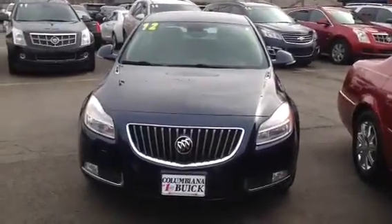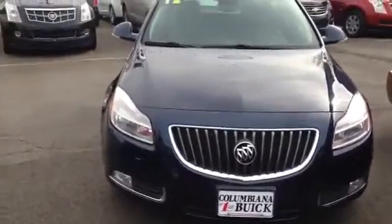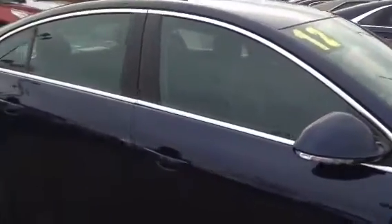Good morning. This is a 2012 Buick Regal. It has the fog lights. It's got the nice aluminum wheels that contribute to that ride that Buick is so famous for. Nice clean lines.